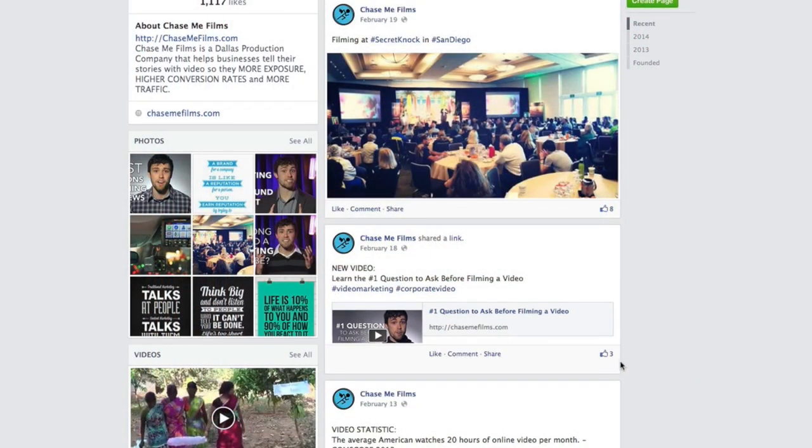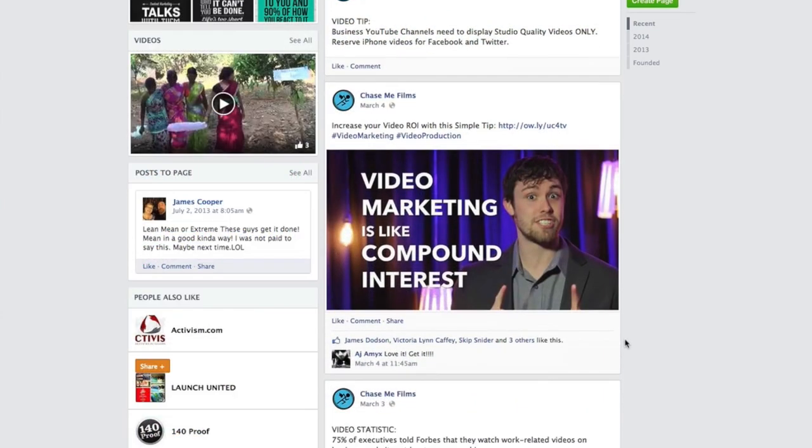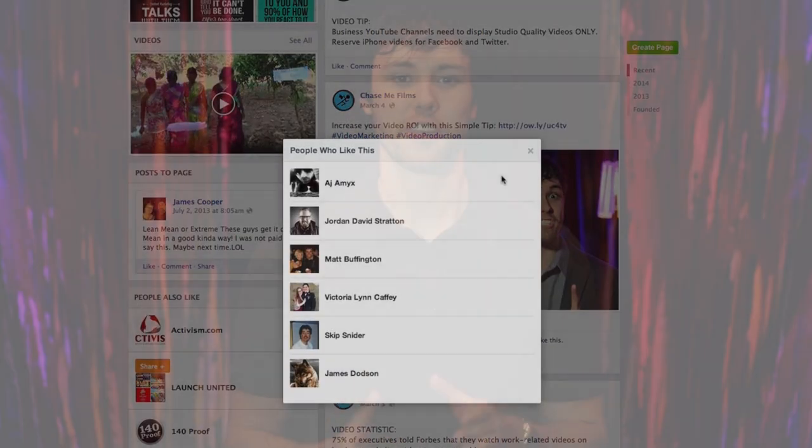Now, don't panic — I'm going to show you how to do this in just three easy steps. But first, let me show you what this looks like. Here's an example of a YouTube link pasted into a post. And here's an example of pasting the link and uploading a photo. I received much more engagement on this one.